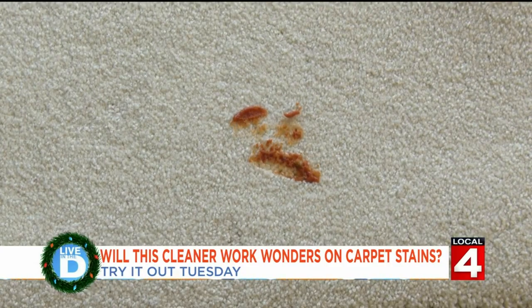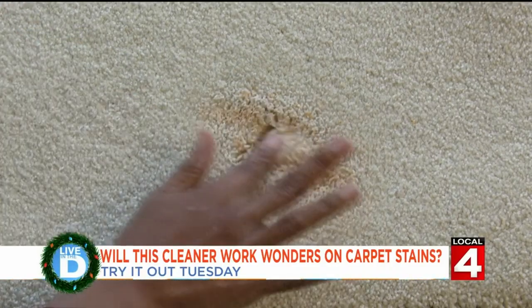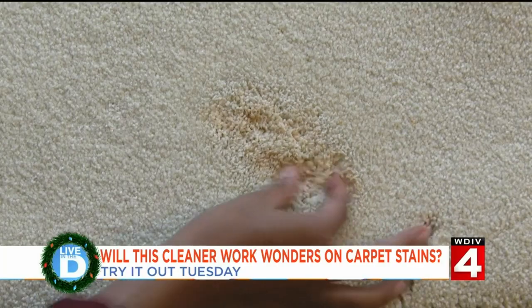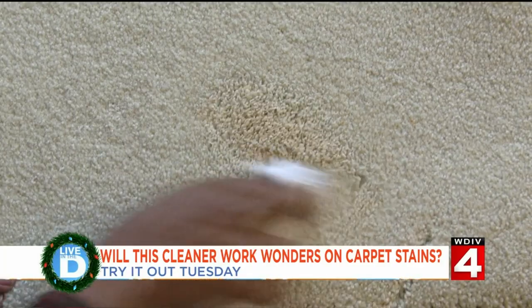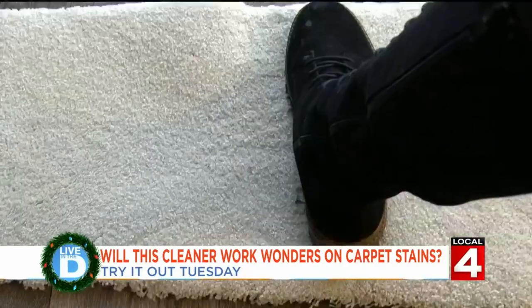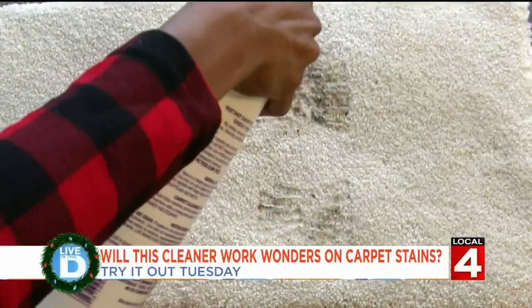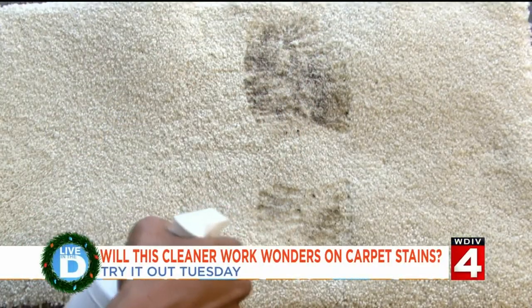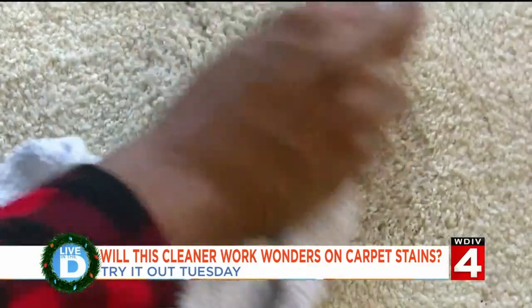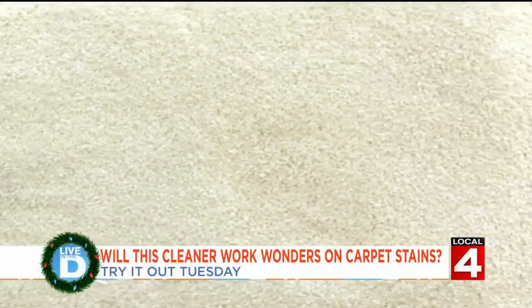Next is pasta sauce. That stain came out really easily. Finally, we're trying dirt and mud. Looks pretty squeaky clean.